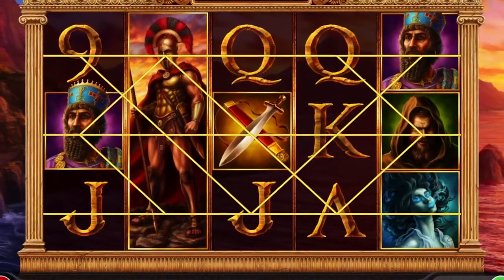Hey there! Interested to know how you can increase your chances at hitting big payouts playing online slots? I've won!